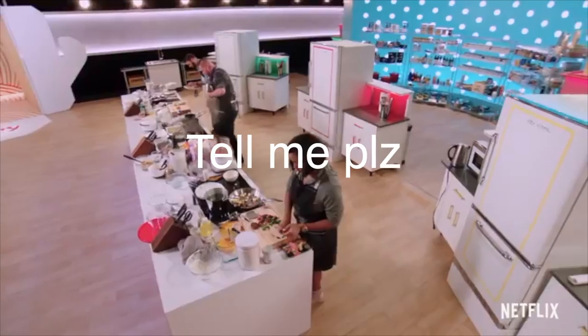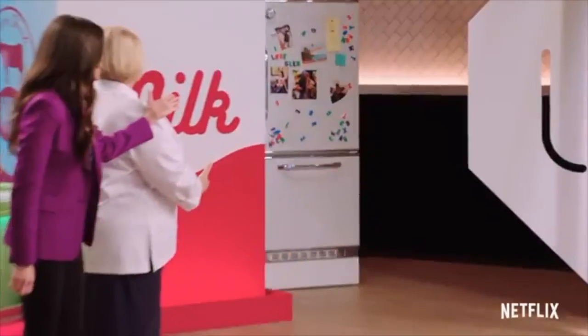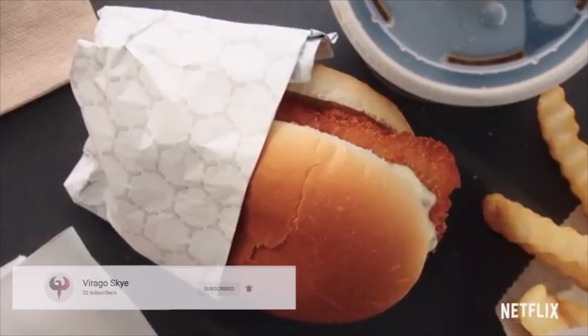And thank you for watching. Tell me what your favorite leftovers are in the comment section below. Mine are Thanksgiving leftovers. Also, don't forget to like and subscribe. See you guys next time.